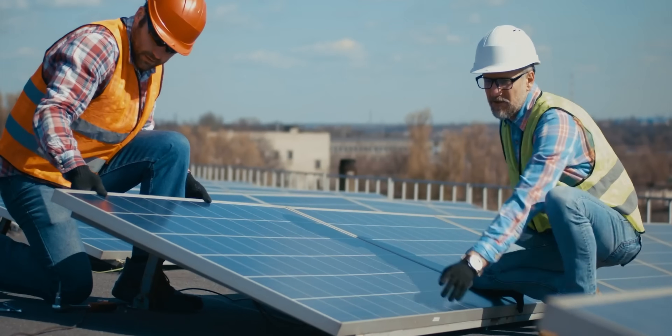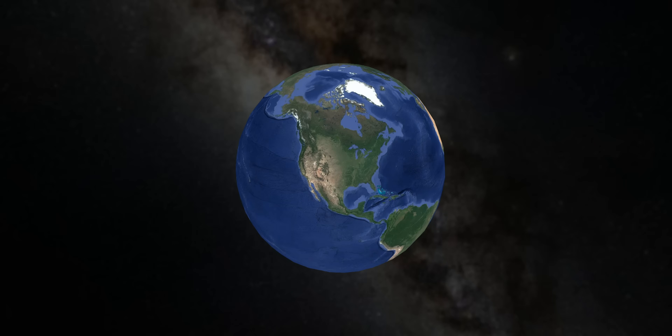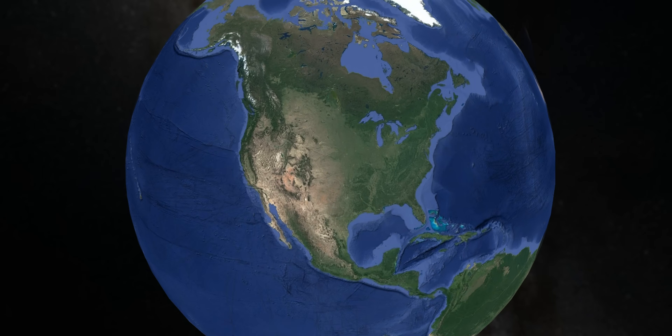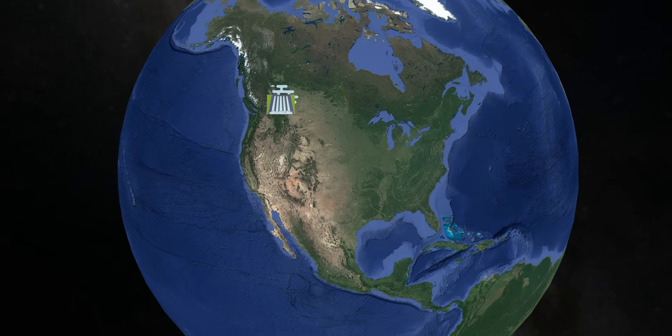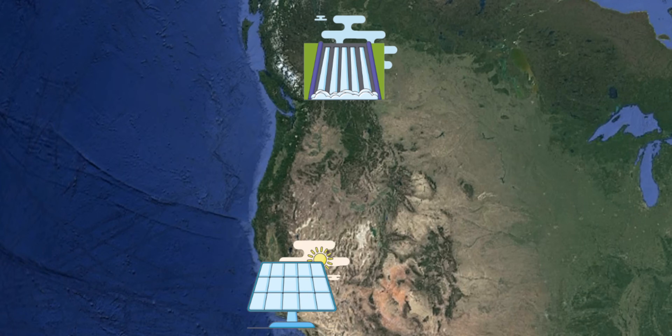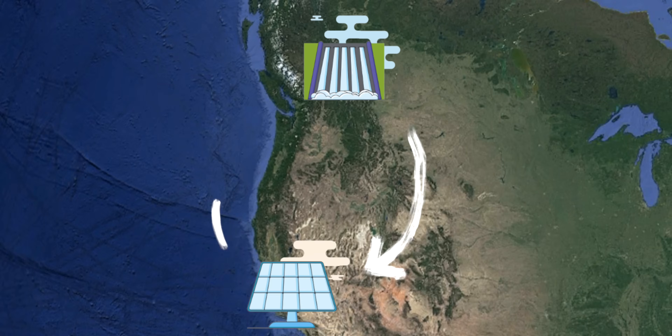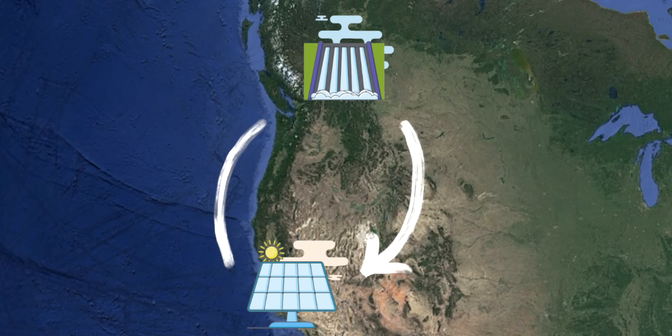The Western Interconnection covers an enormous expanse — some 1.8 million square miles — meaning it spans a range of different climates, which results in different peak electricity usage between regions. For BC, that peak is in winter when the heating goes on. In California, it's summer when the AC is blasting. Balancing these peaks by sending hydro and solar back and forth can smooth out and shave the peaks for each region.